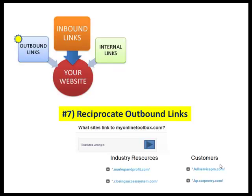Number seven: reciprocate outbound links. What that means is I pat you on the shoulder and say you're a good person, and simultaneously you're saying I'm a good person. Reciprocated links add extra strength to showing Google that your site is of a quality nature.